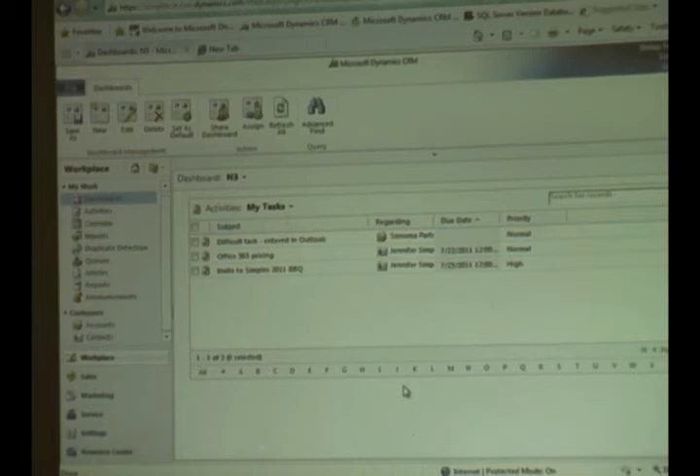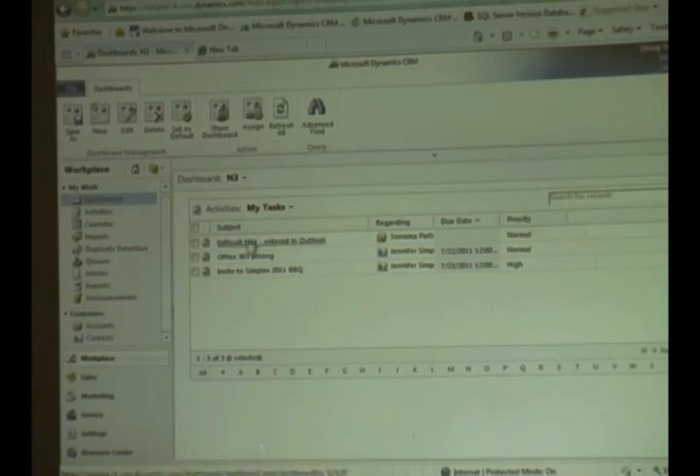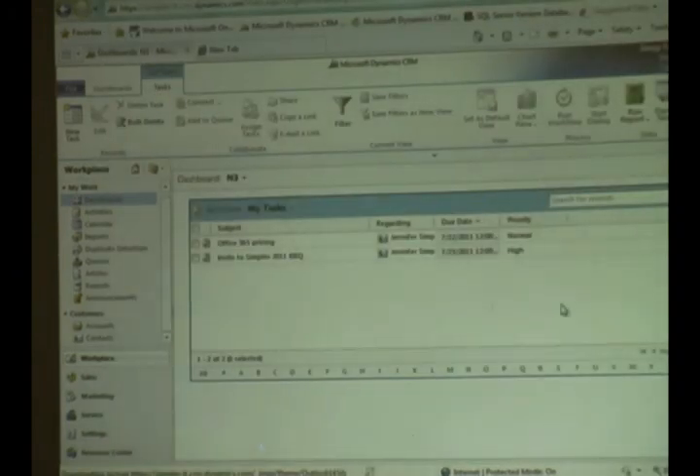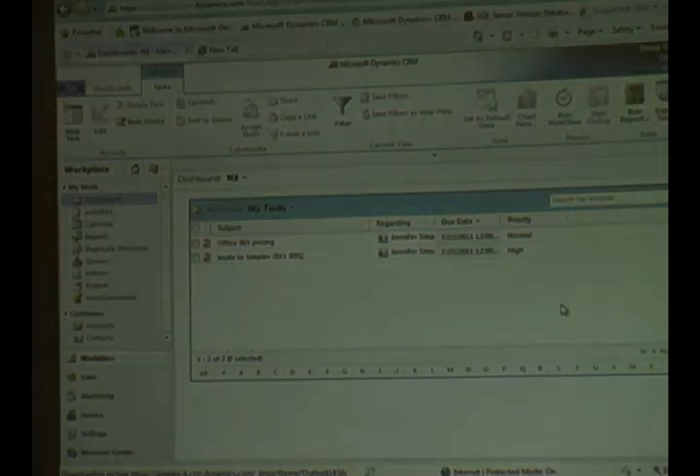This section is called the Workplace, where the expectation is that as end users we'll come here on any given day and know what we need to do. As we create activities in Dynamics and they are assigned to us, they will appear here. For example, if I'm a very overworked consultant and someone else is managing client contact, I could just see what I need to do — check off a task, mark it complete, and my list updates accordingly. This is the start of that utopia: things dynamically adapting as you work through them, so you can stay focused on what you need to do next.